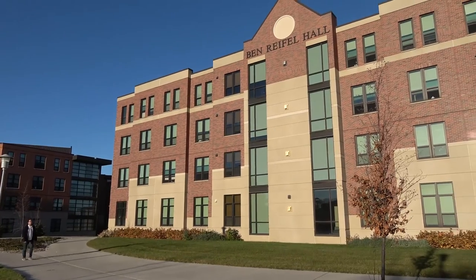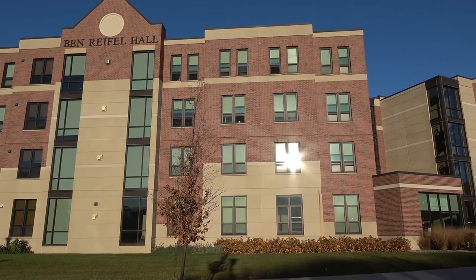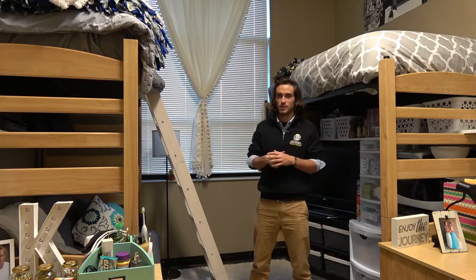STSU has 17 residence halls across campus. We have two different styles of residence halls: our traditional and our non-traditional style. Benrifle Residence Hall is one of our non-traditional style residence halls that houses approximately 250 students on four different levels. This is a room in Benrifle Residence Hall, which is also typical of what you would usually find in any of our non-traditional style residence halls.